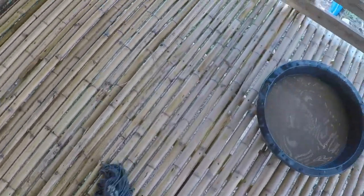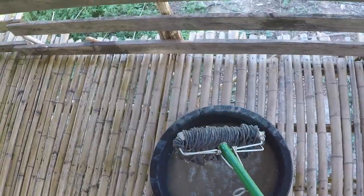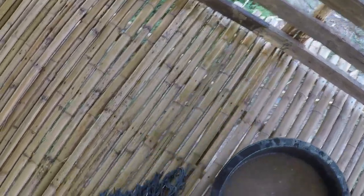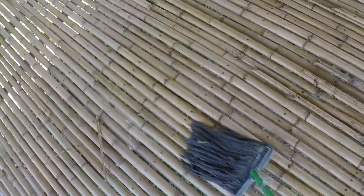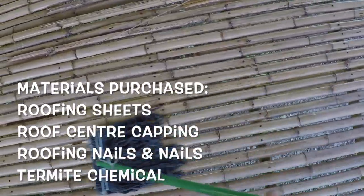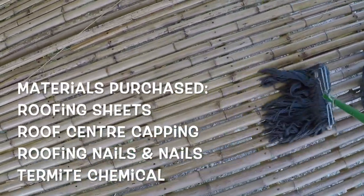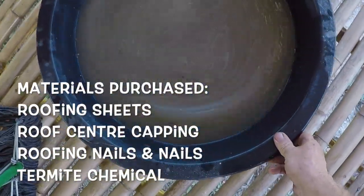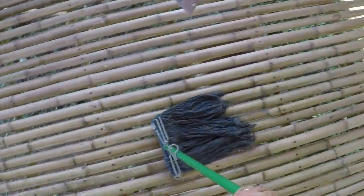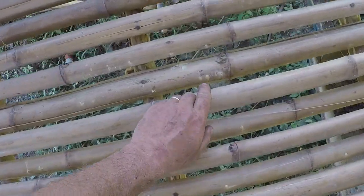By far and away the hardest bit was stripping all the bark off the eucalyptus — that was quite hard going because you can't stay in the shade all the time. The rest of it was just a long hard slog. Cutting the eucalyptus wasn't too bad because we had some help.